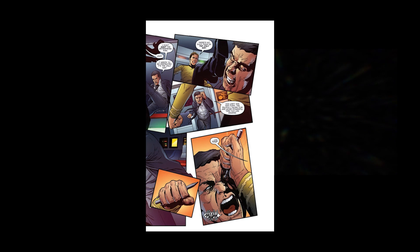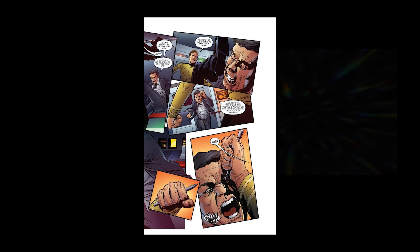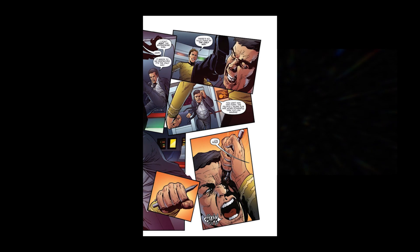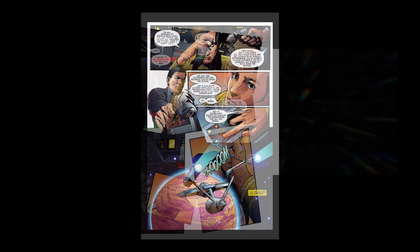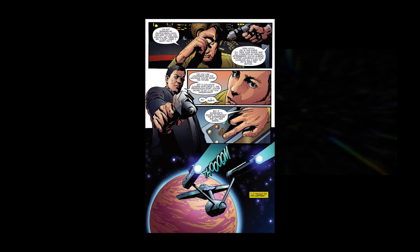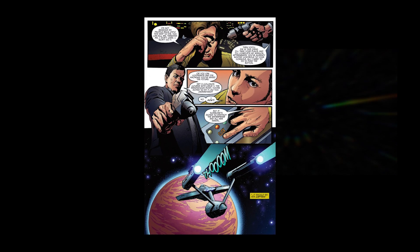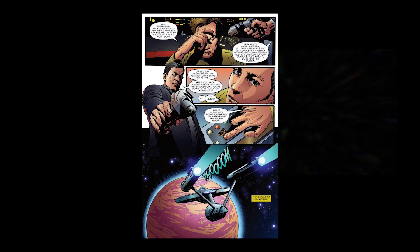Frustrated that Kirk won't do things the easy way, Gary Seven pulls out a gun and commands Kirk to set a crash course for the crew's rendezvous point on the planet Cersei V. Kirk agrees, seeing no other alternative. It is hard to see Kirk so defeated in this moment — usually he always has a trick up his sleeve — but this time he has been completely bested by Gary Seven, and now has no choice but to destroy the Enterprise and her entire crew.